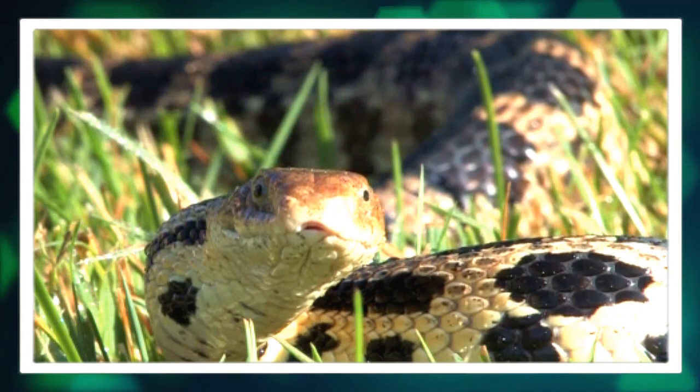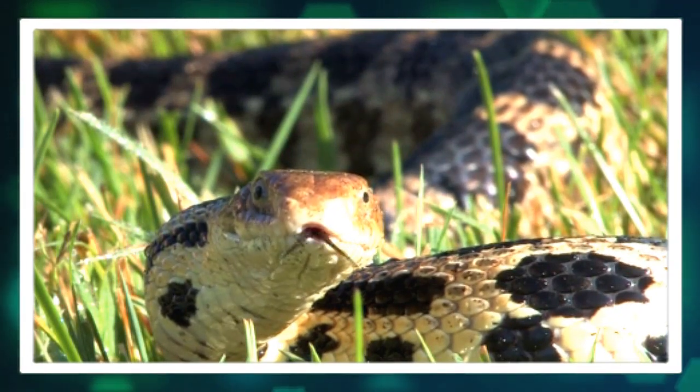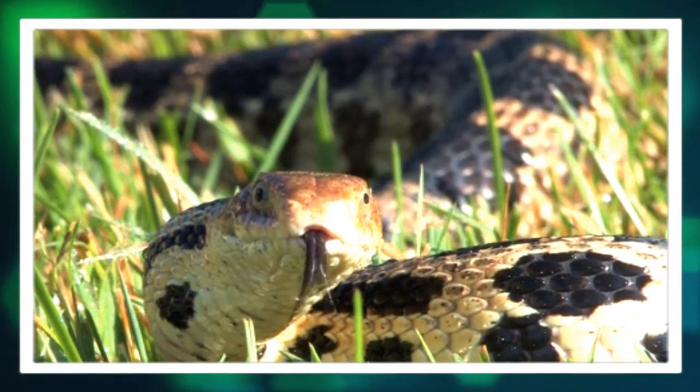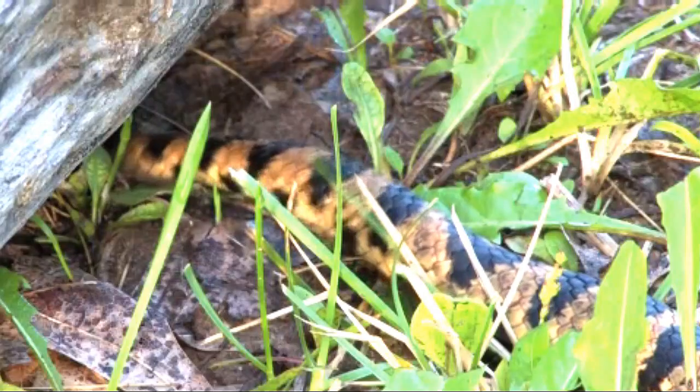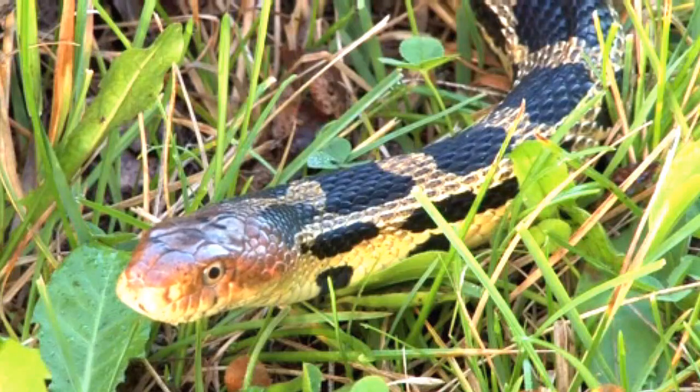Another noteworthy feature of western fox snakes is their heads. They possess a distinct, slightly pointed snout which aids in burrowing and navigating their environment.